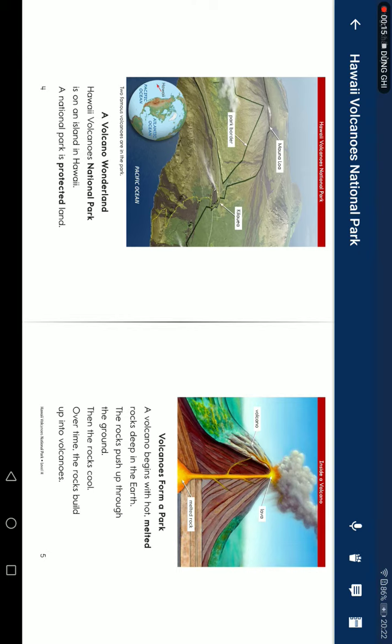Hawaii Volcano National Park is an island in Hawaii. A national park is a protected land. Volcanoes form the park.